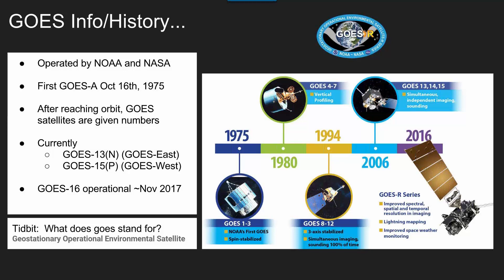NOAA works with NASA. The first one was 1975, and it goes from a letter to a number. Currently we do have a GOES East and a GOES West — that's GOES 13 and 15, which were N and P. The current GOES 16 actually isn't operational yet, and that will be official around November.